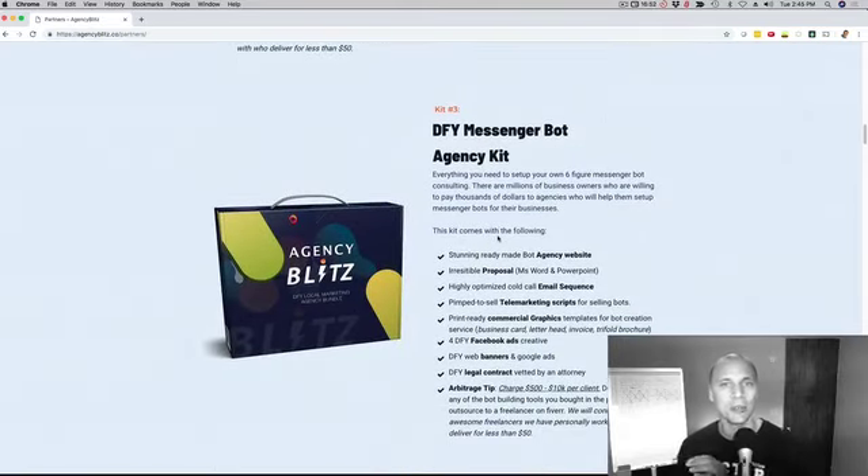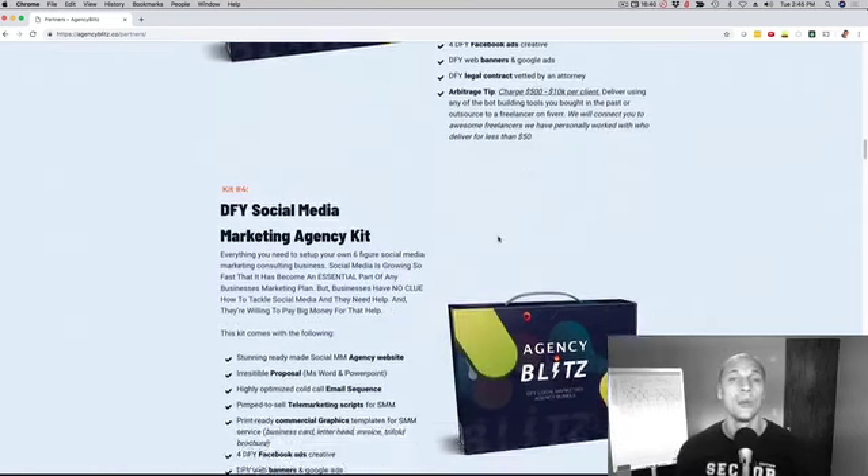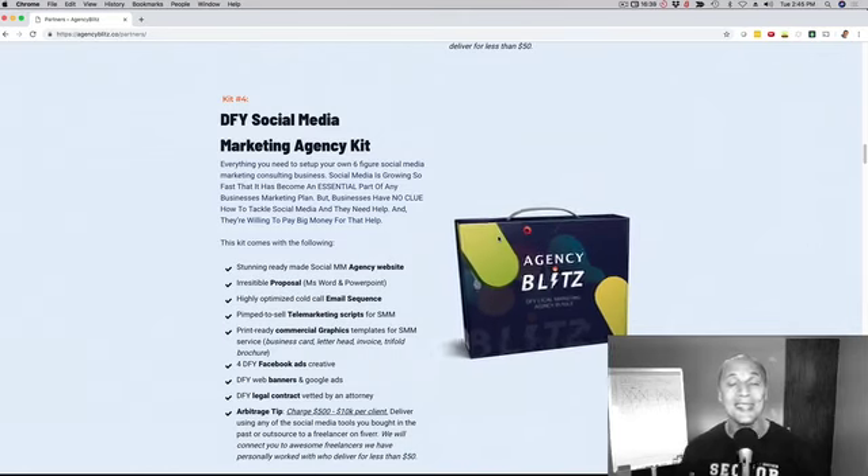Next up, we're also going to give them the same thing for messenger bots — a website, the telemarketing script, the brochures, the done-for-you emails, the agreement, everything to sell messenger bot services to local businesses. And last but not least, we're doing the same for social media services: the website, the telemarketing script, all that stuff to sell social media.